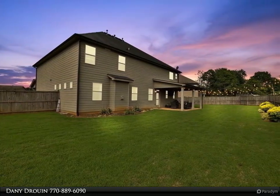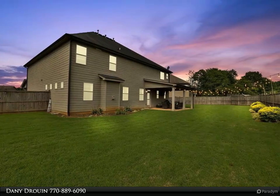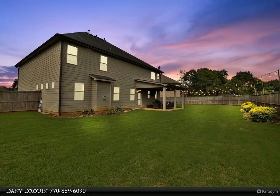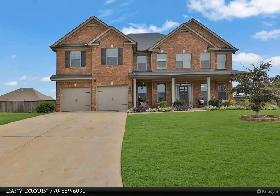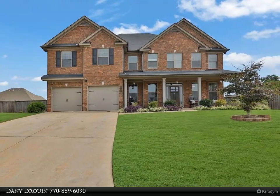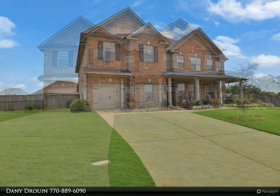This incredible property boasts elegance and comfort, situated on a premium cul-de-sac lot in the sought-after community of Whisper Point. Step inside to discover five spacious bedrooms and four luxurious baths, including an oversized master suite that promises the ultimate retreat.